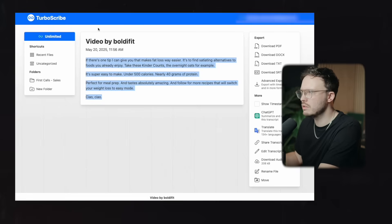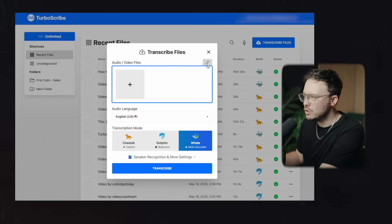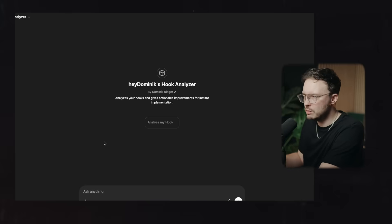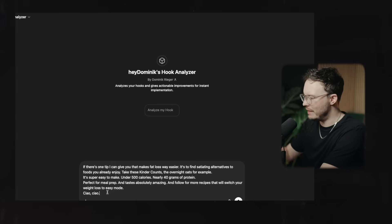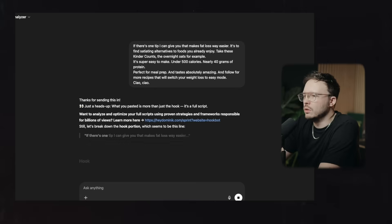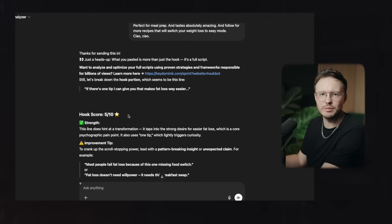I used this AI as well, by the way — you can literally go ahead, take any random video that you find on Instagram, use this button right here, basically import it, and it's going to do transcriptions for you. But let's come here to the hook analyzer and paste this whole script in. You only want to paste in the hook, but let's just take it as it is. The first thing it gives you is a hook score, based off my data points — me really analyzing a lot of hooks for this AI.